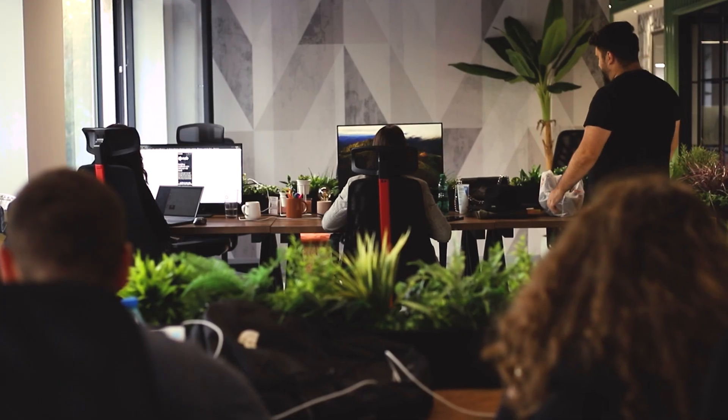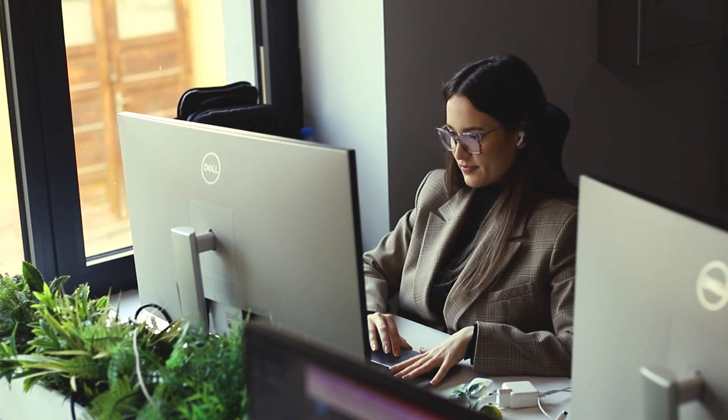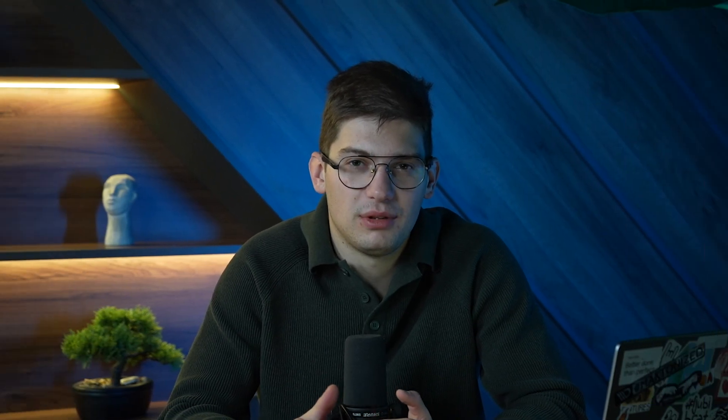By releasing the branching feature, Webflow allowed multiple people to develop at the same time, change different items, create different branches, and have a fully custom workflow like you would in any other custom development practice. This allowed us to launch a new service at the studio called Speed of Light Builds, where we can add five or six developers to a project simultaneously and compress three months of work into a single month. If you're an agency or enterprise client, branching is definitely worth checking out.